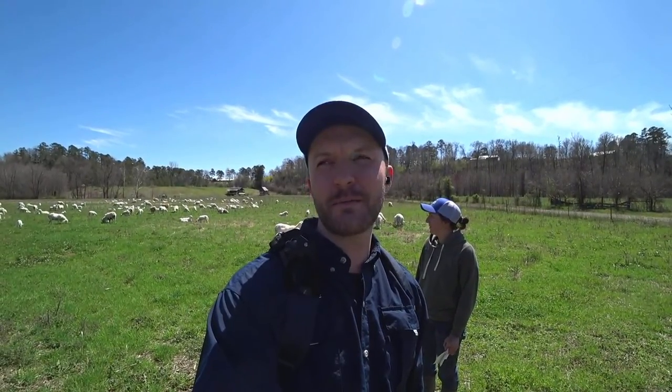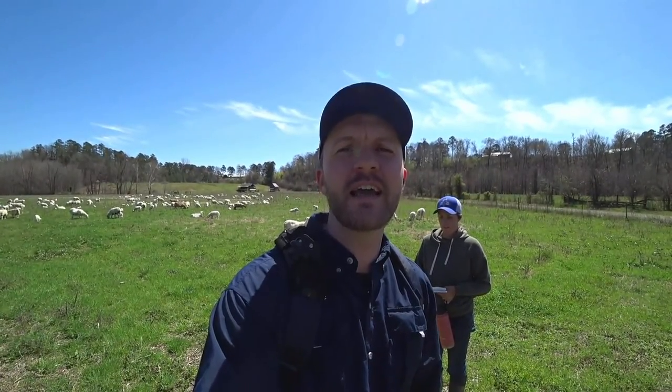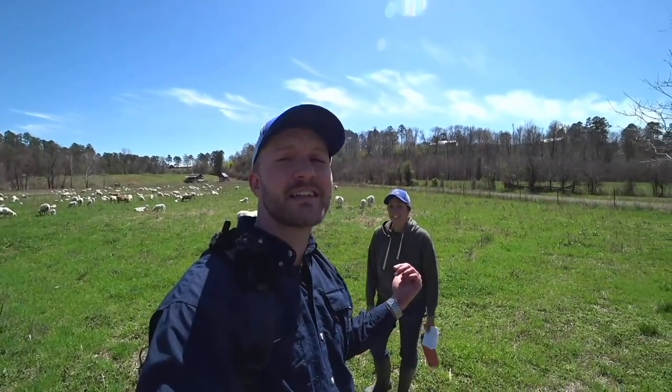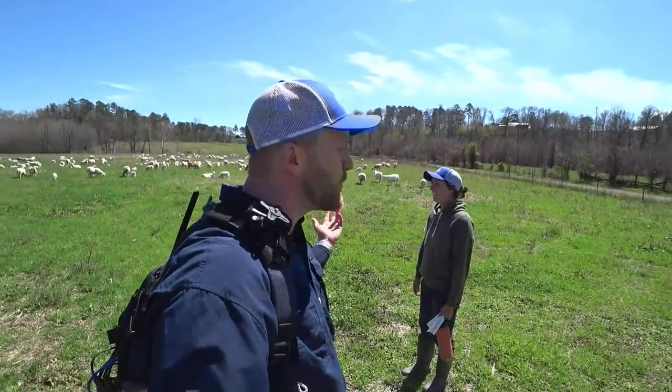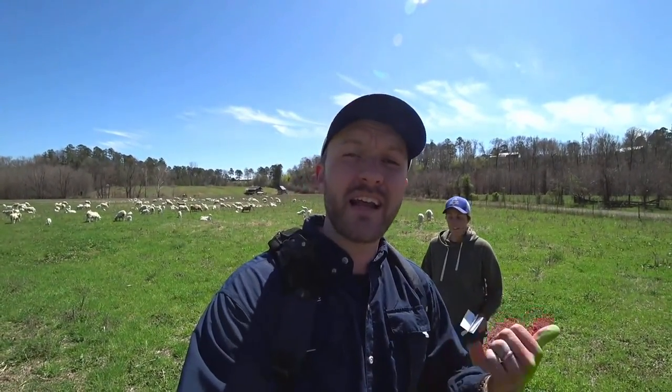Welcome to Heifer Ranch in Perryville, Arkansas. My name is Tyler Pearson, program officer with Heifer USA. Today we are talking all about lambing season. Behind me is my colleague Christine Hernandez and over almost 200 baby lambs. We'll cover everything we did to get ready for lambing season, what we do during lambing, what we do after, and some bonus tips and tricks to get ready for next year.